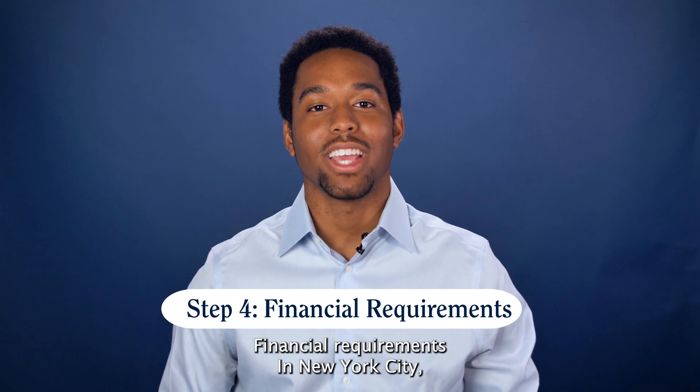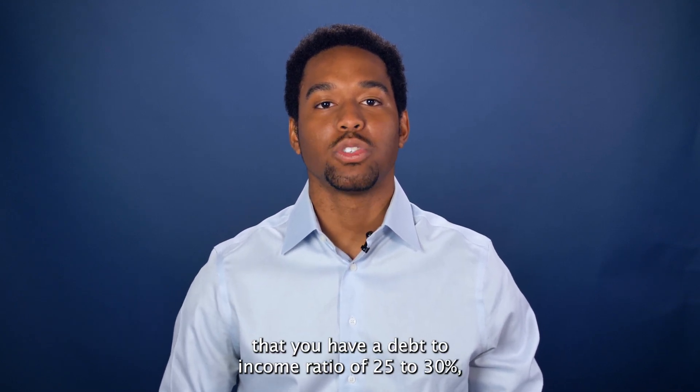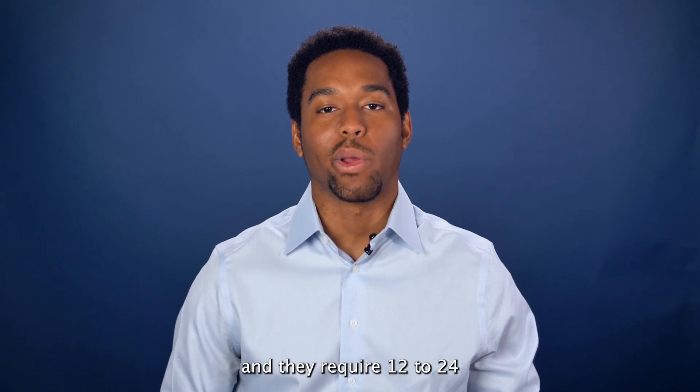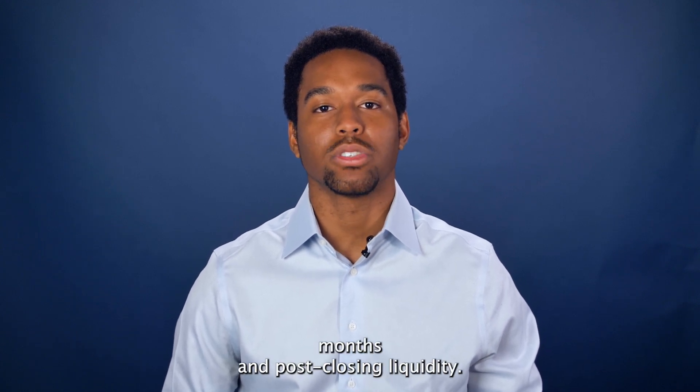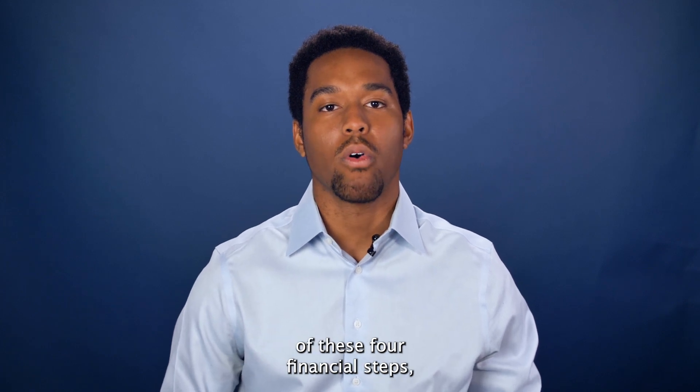Step four: financial requirements. In New York City, most buildings require that you have a debt-to-income ratio of 25% to 30%, and they require 12 to 24 months in post-closing liquidity. If you're looking for a more in-depth breakdown of these four financial steps, follow along at Dom underscore Segears on Instagram.